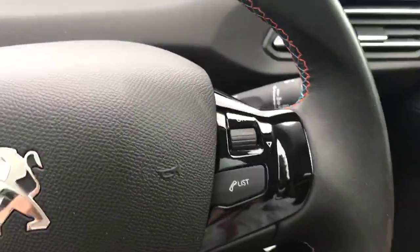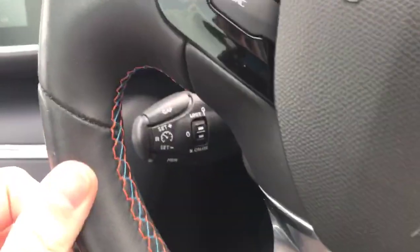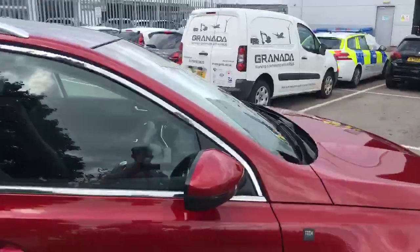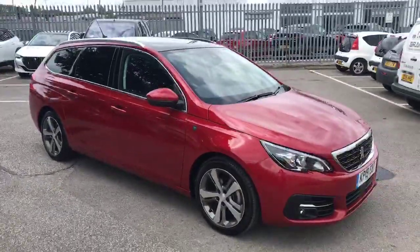We've got the steering wheel mounted controls to flick through your favourite radio presets. We've also got audio controls and nice cruise control. So that's been the 2019 Peugeot 308 Estate here at Swansea Chester Peugeot. Thank you very much for watching and we hope to see you very soon.